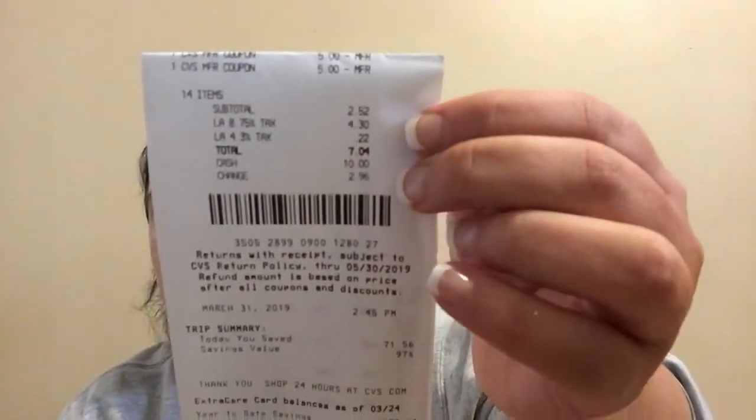For the grand total: everything before coupons and CRTs was $69.31. I had $21.79 worth of manufacturer's coupons and $18.99 worth of CRTs, bringing the total down to $28.53. I then had $26 worth of ECBs to roll, making my out-of-pocket according to my receipt $2.52. That's a 97% savings of $71.56. I got $23 in ECBs right away and should be getting at least $6 in beauty bucks, so I'll be almost at $30 to start next week.